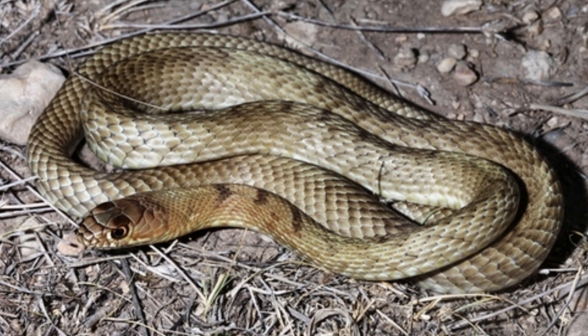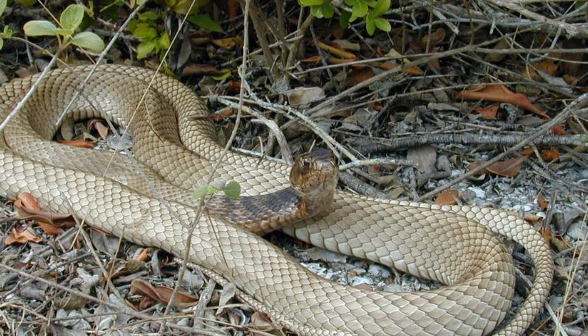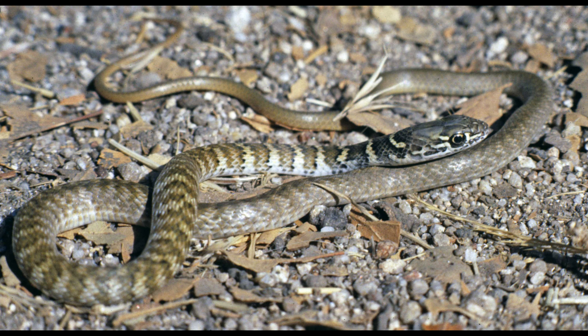In trees, they hunt birds in their nests, while on the ground, they target small mammals and reptiles. Tiger rat snakes are constrictors, subduing their prey by wrapping their coils around it and tightening their grip until the prey suffocates. This effective hunting method allows them to tackle a variety of prey sizes.